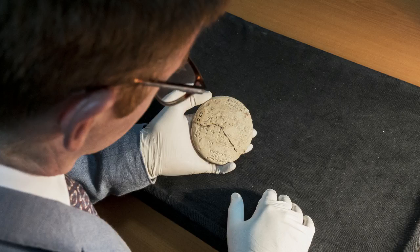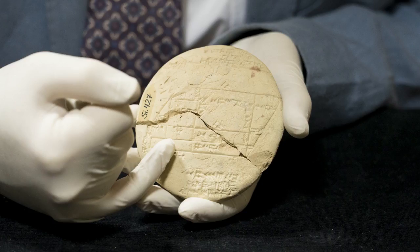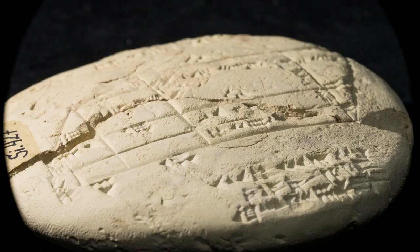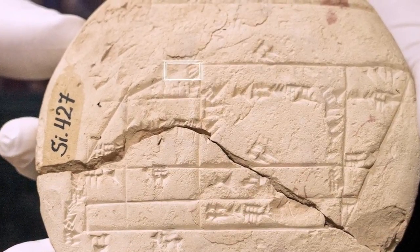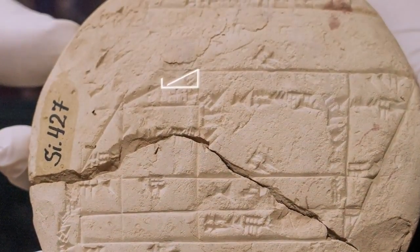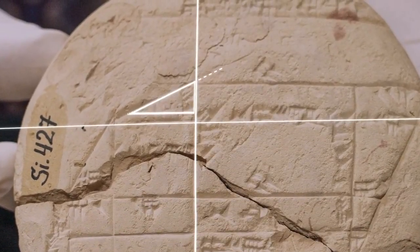The researcher says that it is the only known example of a cadastral document from the Old Babylonian period, which is a plan used by surveyors to define land boundaries. In this case, it tells legal and geometric details about a field that is split after some of it was sold off. This is significant because the surveyor uses what are now known as Pythagorean triples to make accurate right angles.